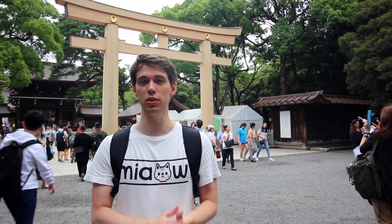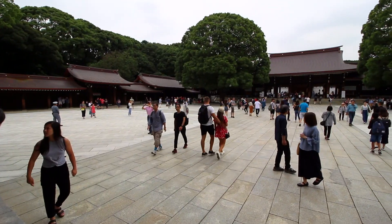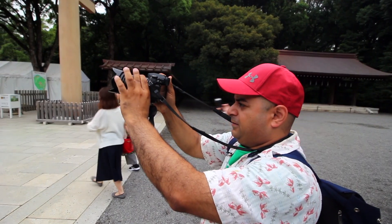Meiji Jingu is one of the most important Shinto shrines in Japan and also the largest in Tokyo. Its fame shows in all the people you can see here — even though it's only 11 a.m. on a Saturday, there are so many people everywhere. But if you go close, you can still get some nice shots for your Instagram.